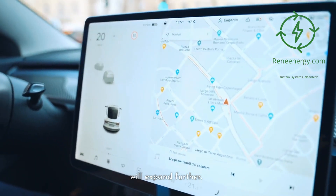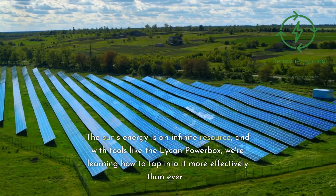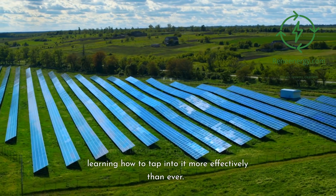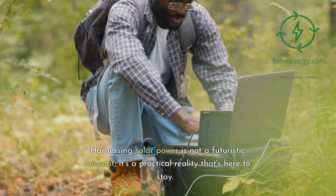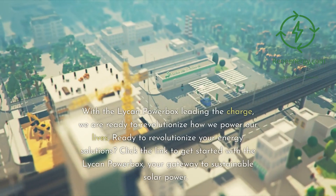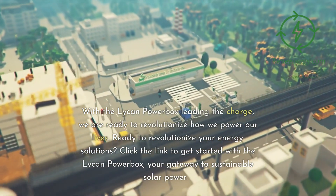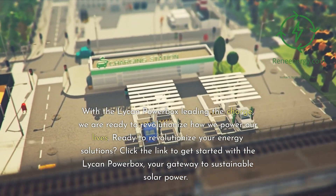Conclusion and future prospects: The Lichen Powerbox and Solar Suitcase Combo carry immense potential. They symbolize a world where energy independence is achievable, and the abundant energy of the sun can be efficiently harnessed to power our lives. In the quest for sustainable and efficient energy solutions, products like the Lichen Powerbox and the Solar Suitcase symbolize progress. They are testaments to human innovation, creativity, and the relentless pursuit of a more sustainable future.